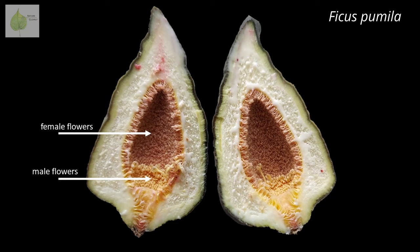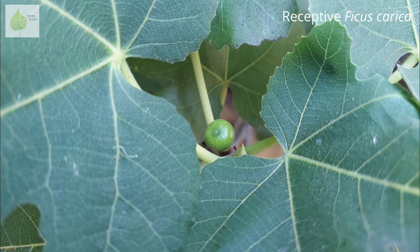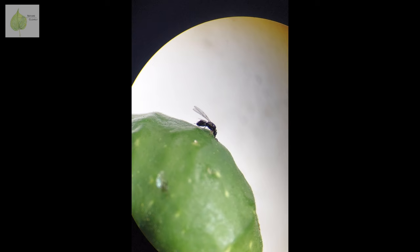While the fig's reproduction is dependent on these wasps, the wasp's life cycle is equally dependent on the figs. The syconium has separate female and male flowers and is protogynous, meaning female flowers mature before the male flowers. When female flowers enter maturity and are ready to receive pollen, they produce volatile attractants — chemical signals to the wasps — that they are ready to receive them and get pollinated.